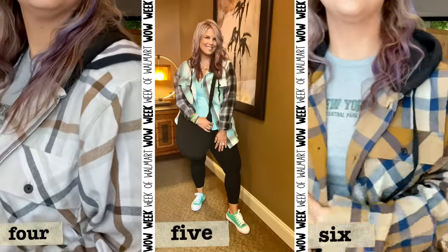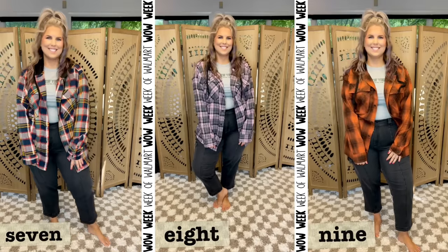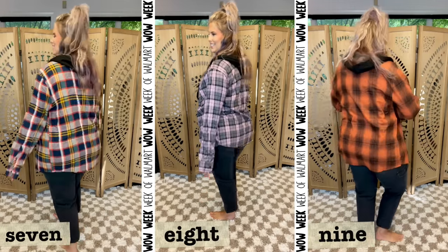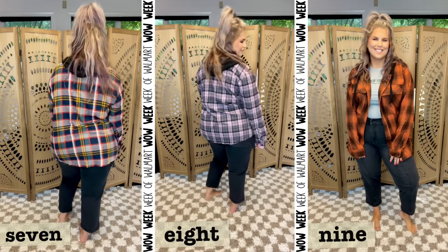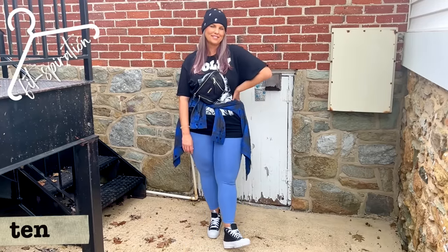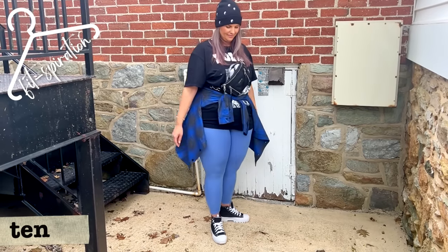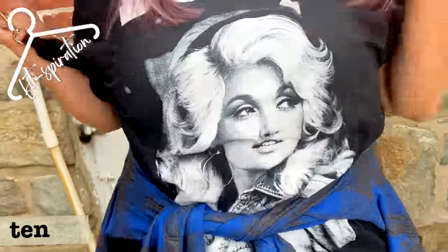I normally get the George flannels in an XL tall — stay tuned for that. I find large is the best size for me in this one; they don't go quite as long as the XL tall. One thing I love about men's flannels versus women's flannels is the arms are longer, so when you're tying them around your waist — which I inevitably do — it makes a real difference. When a flannel barely has anything left on the end when tied, it's not the same vibe.